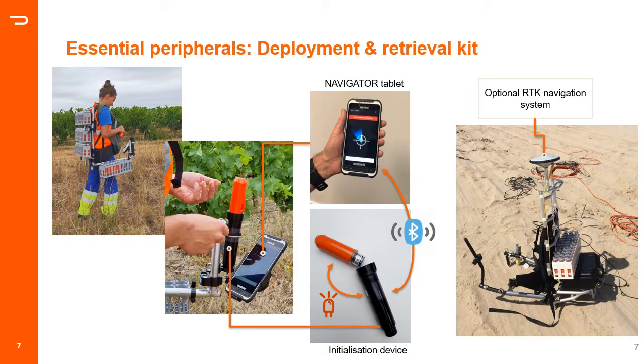Using compact nodes also means more can be carried in the field by one person. The Stride deployment and retrieval kit consists of a rigid backpack that allows a person to carry up to 90 nodes and an optional RTK positioning system. We also have navigator tablets and an initialization wireless device used to communicate with the nodes for stop/start recording, injecting survey information, and guiding the crew to station positions. The deployment is stakeless, meaning no pre-surveying is required, which significantly impacts acquisition efficiency.